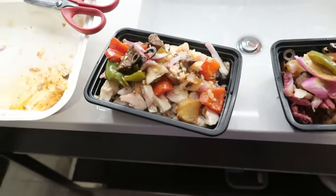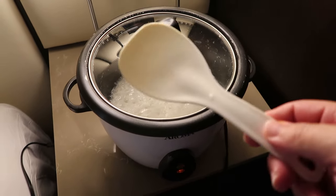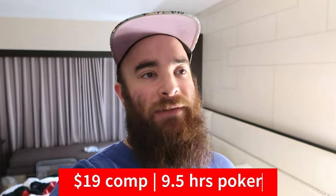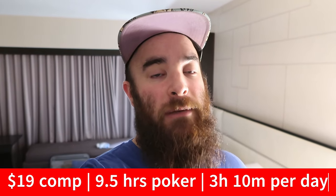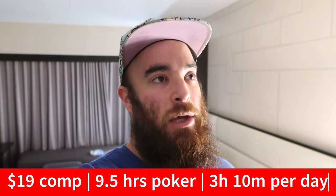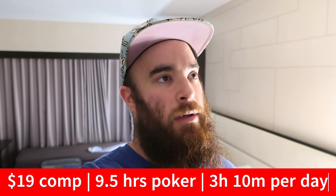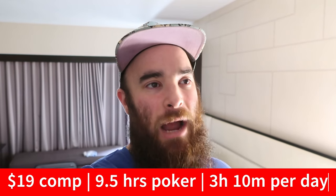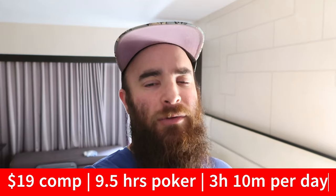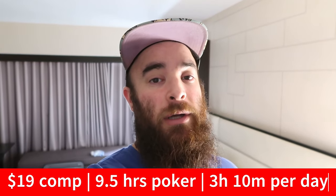Got all this for $19 in comps at MGM. So let's do some calculations. Just checking on the rice — everything's looking good, got my spatula here to stir it if I need to. It was $19 in comps, so $19 divided by 2 is $9.50 — so it took 9.5 hours of play. 9.5 divided by 3, because this is going to feed me for 3 days — that's 3 and 1/6 hours, which is 3 hours and 10 minutes. So 3 hours and 10 minutes of play got me the meat and vegetables for each day.